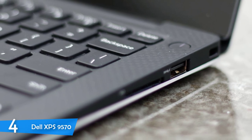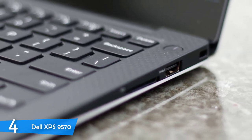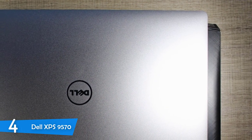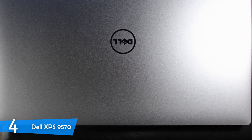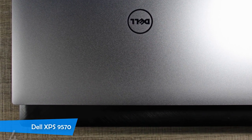Moving on to the performance department, this laptop is just amazing as it comes equipped with an 8th generation 6-core Intel i7-8750H processor with a boost clock speed of about 4.1GHz, 16GB of RAM, and 512GB of SSD for storage. With this kind of power, you can plow through every video editing task, and you can even game on this laptop without any problem.